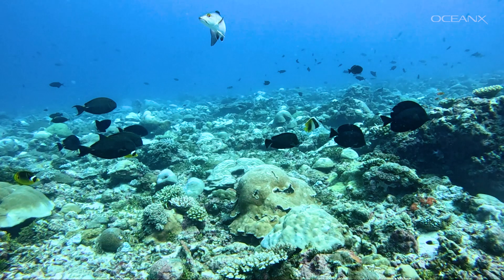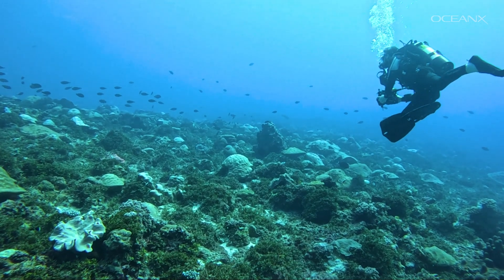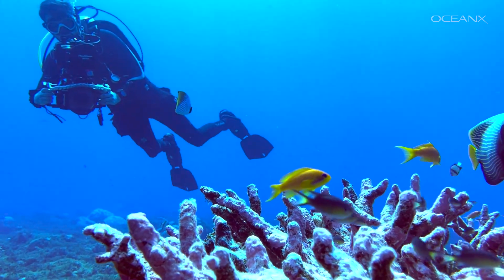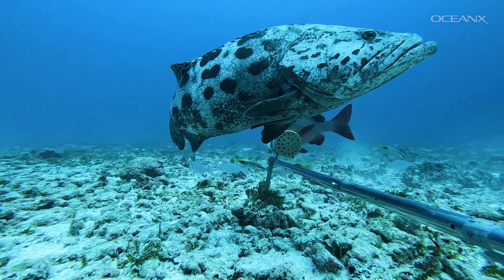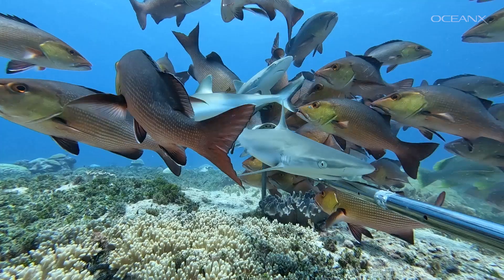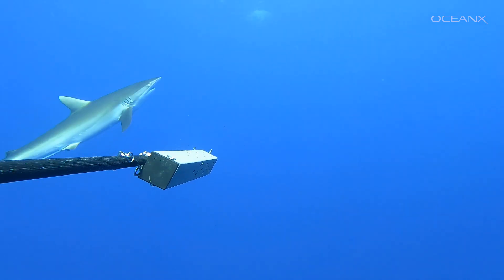Shallow BRUVS are a step up from the traditional method of surveying coral reef communities — underwater visual census, where scuba divers spend an hour counting which fish species and how many individuals are around. It's effective, but limited by the depth and time constraints that divers face. BRUVS are a really good method because they are able to do multiple deployments over a day, as well as in depths beyond scuba diving depths. You get to see more and get more data.